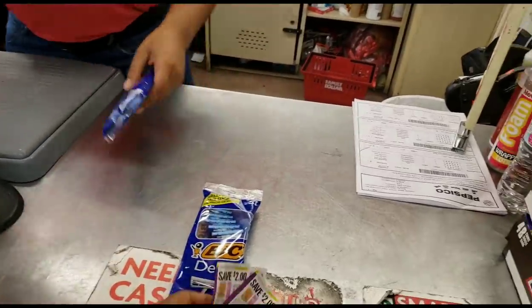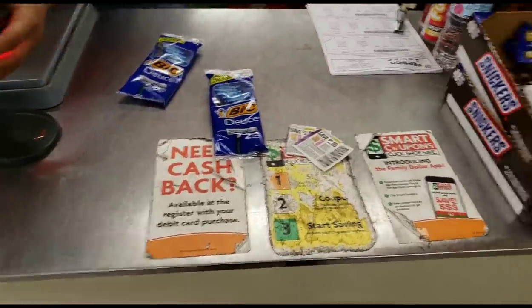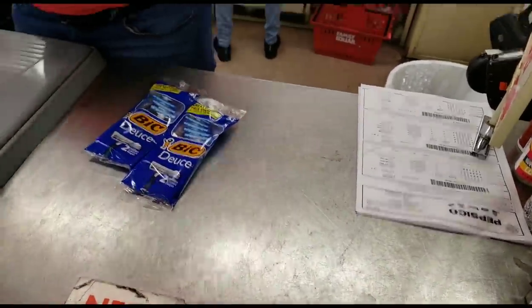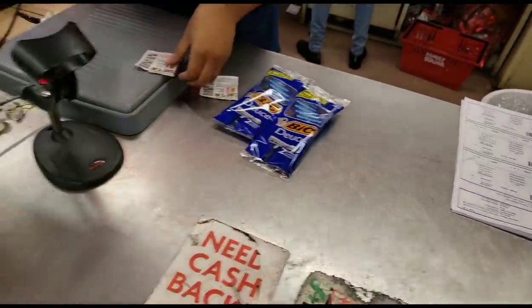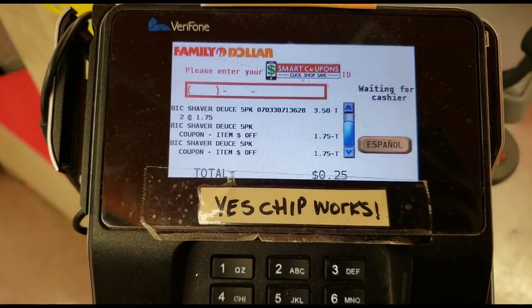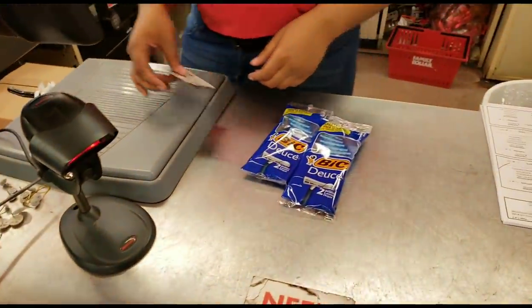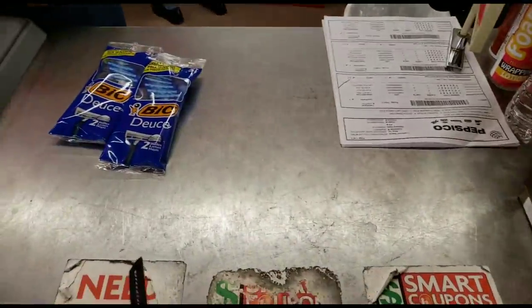Just two items and two coupons — let's see if they even actually work. My total is 25 cents and is that just tax? Yes! That was just tax.